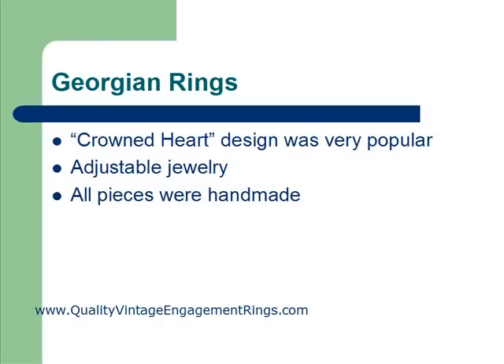If you do find any Georgian rings or these true antique pieces, they are very, very valuable because of the history that they contain and the rarity of the style of jewelry.